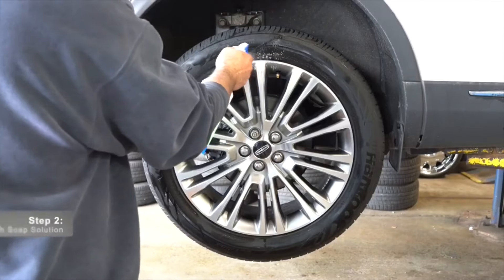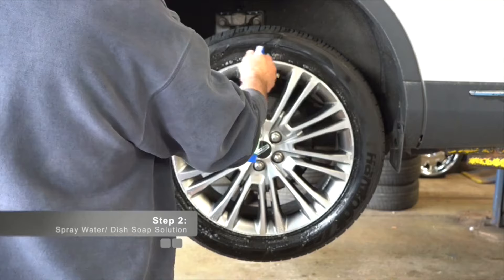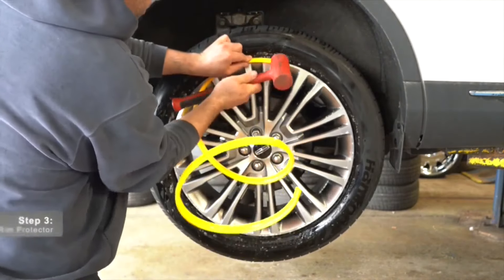They are made of sturdy steel and come with bolts for easy installation. However, if you have Nitto Trail Grappler tires, these protectors won't work for you. And if you're feeling creative, you can even repaint the covers yourself.